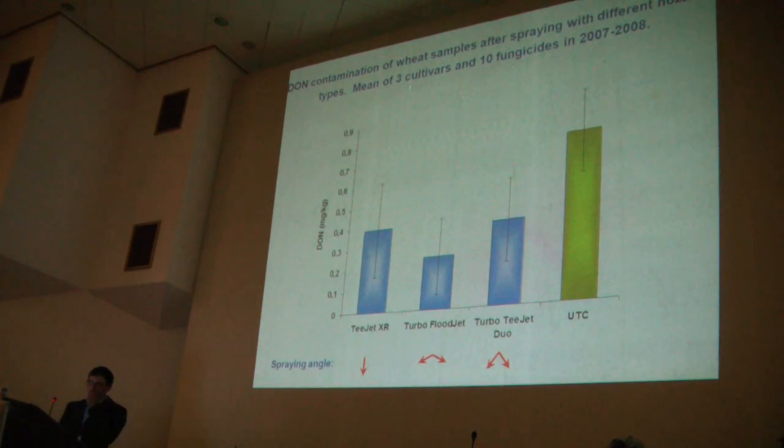So, looking at the DON content — you can see the mean DON content, which is the mean of 340 or 110 fungicide treatments between 2007 and 2008. However, in the control there was not a very high level of DON, because natural infection was not so high. But with the Turbo Floodjet nozzle, spraying mainly from the sidewall onto the head, the DON content is much smaller than with the XR flat spray tip and the Turbo TwinJet Duo.